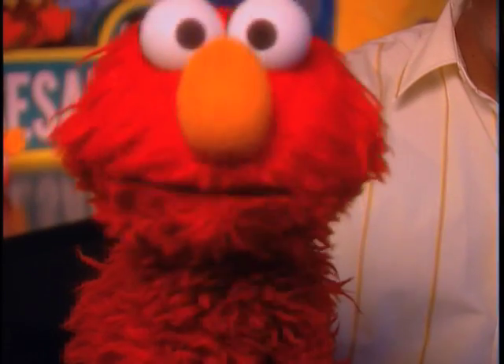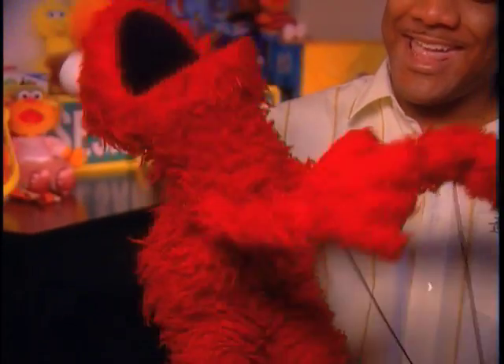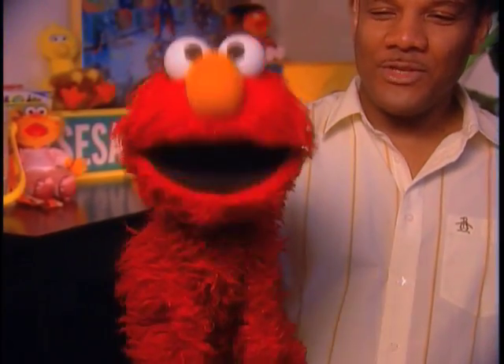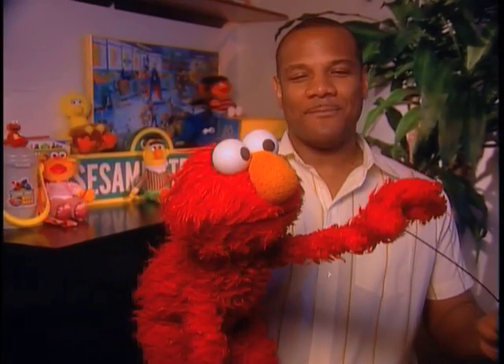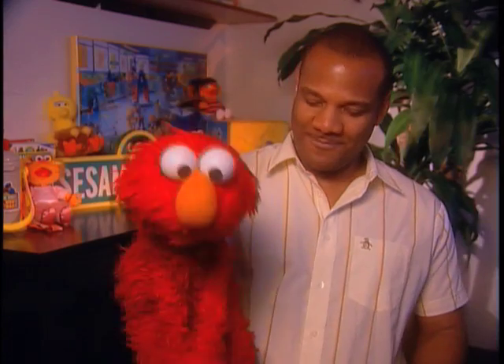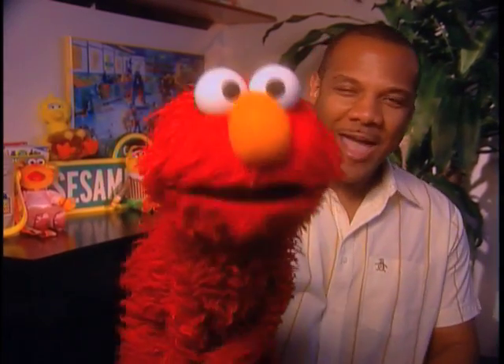You want Elmo to say something, don't you? What's your name? Karen. Hello, Karen. What's your name? Ramen. Nice to meet you, Ramen. What's your name? Bita. Hello, Bita. Boy, it's so nice to see all of you. Hello out there. Elmo loves you.